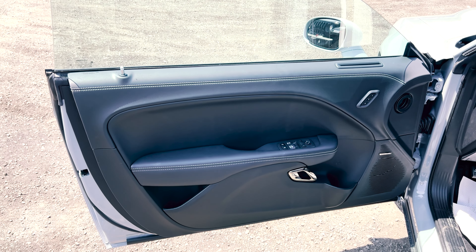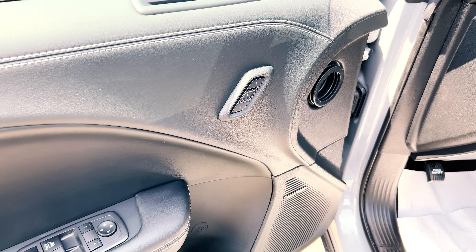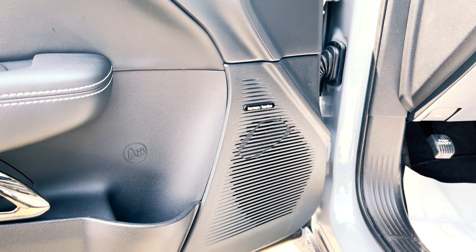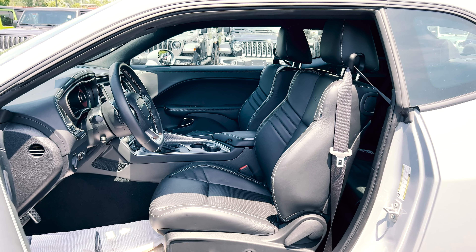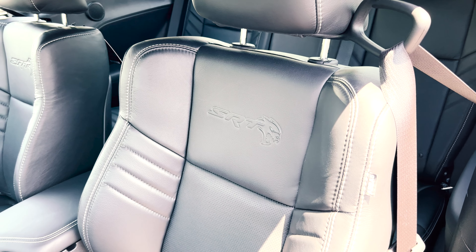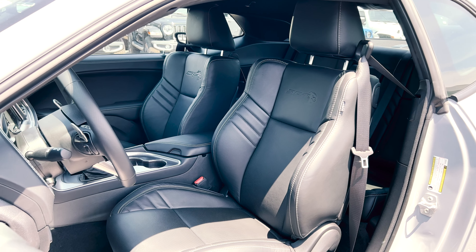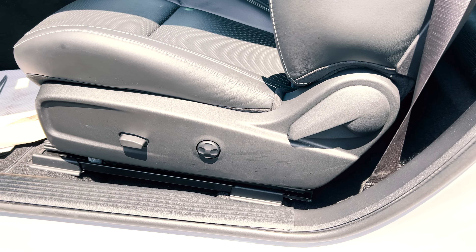The door trim is pretty basic with just some storage, window controls, side mirror controls, and a driver memory seat control. This particular Hellcat does have the upgraded 18-speaker Harman sound system, which sounds amazing because you get the subs in the trunk as well. The Laguna leather is carried onto the seats and you also get a Hellcat logo in the seats. Since this vehicle has the plus group package, this gives you the front vented seats and of course you already have the heated seats, so you get the best of both worlds. You'll also get a standard power driver seat.